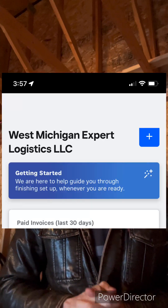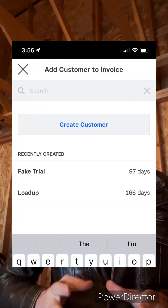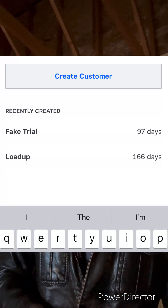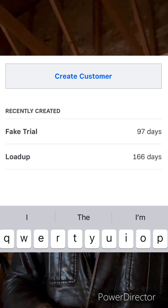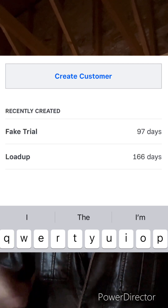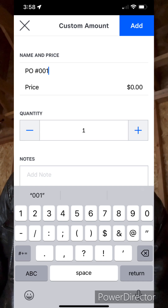So for sending the invoice: in the top right corner there's a plus symbol in a blue box — click that. After you do that, click 'Create Customer,' and when you do that all you simply have to do is put in their email. You can put in their phone number and their address where their headquarters is, but I just put in their email. Then hit 'Add Customer' and click on the Load Up customer that you just created. After that, click on 'Name and Price' and put in their PO number and how much the PO is for.